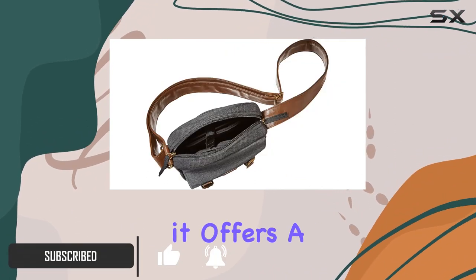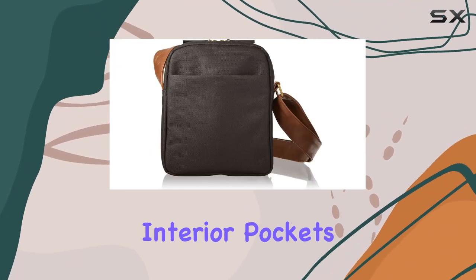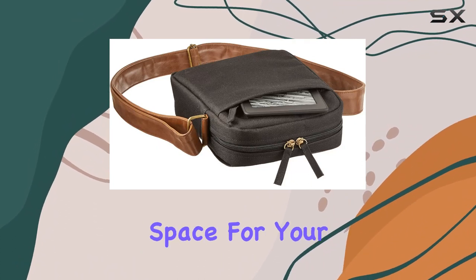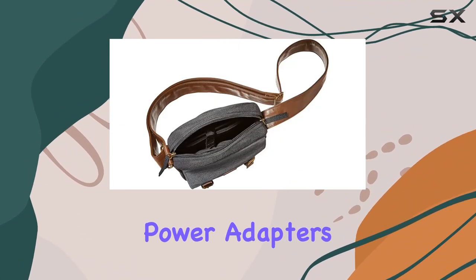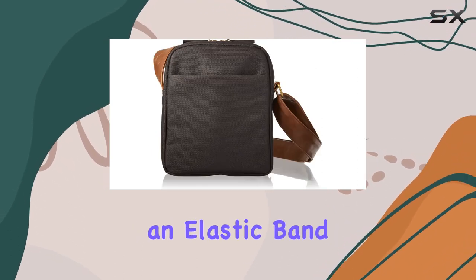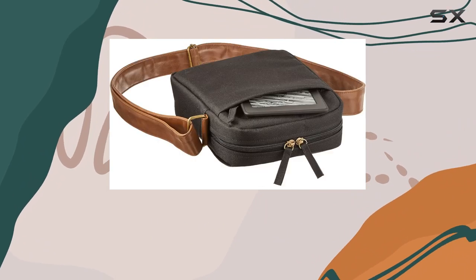Crafted with precision, it offers a perfect blend of functionality and style. The bag's design boasts four interior pockets and an additional exterior pocket, providing a well-organized space for your Kindle, pens, power adapters, and other essentials. The interior pocket, featuring an elastic band, ensures a secure hold for your Kindle, keeping it snug in place during your travels.